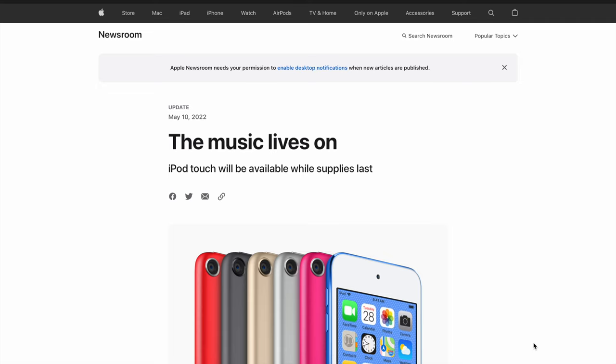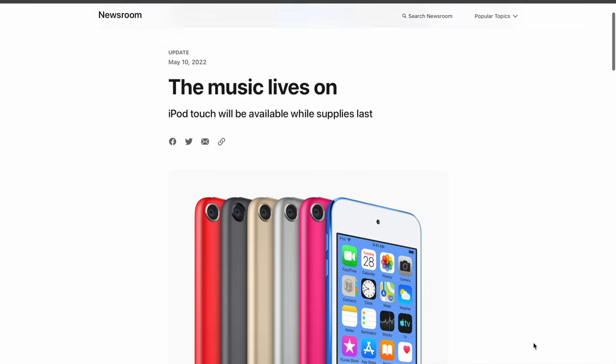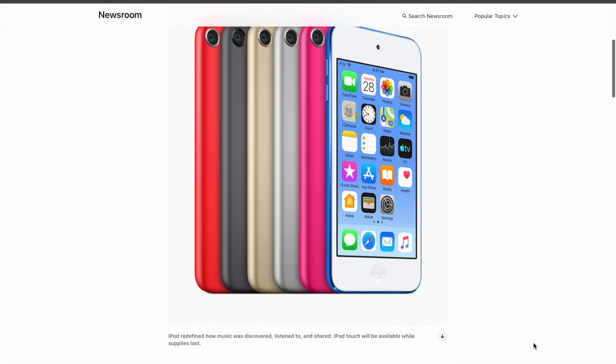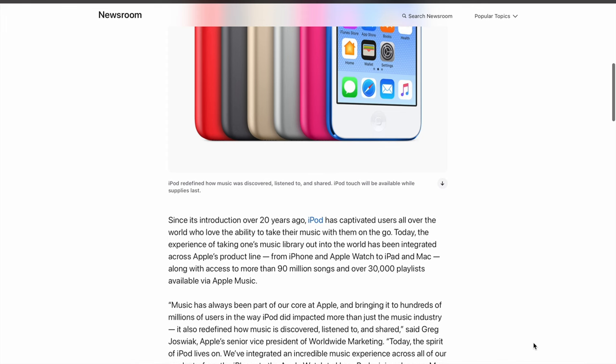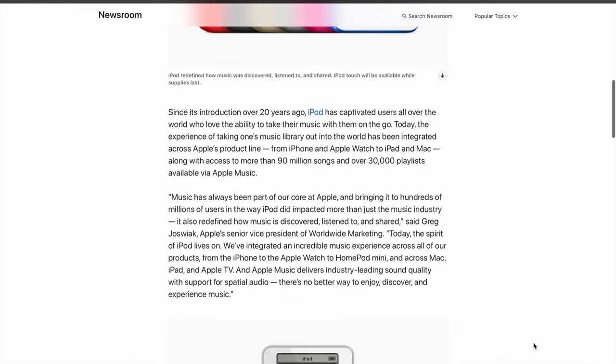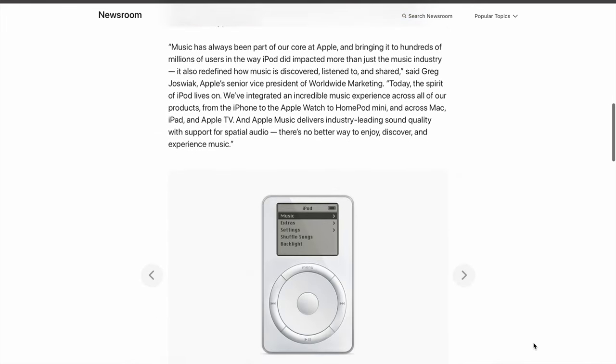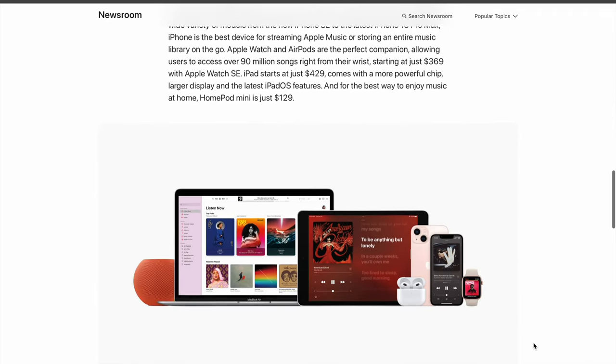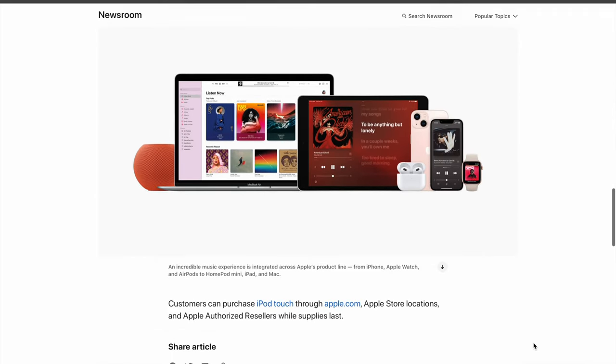Back in May of this year, Apple made the long-rumored move of killing the iPod line for good by discontinuing the iPod Touch. It was the last iPod model remaining in Apple's product portfolio following the 2017 discontinuation of the Nano and Shuffle, which followed the 2014 discontinuation of the hard drive-based classic that started it all.